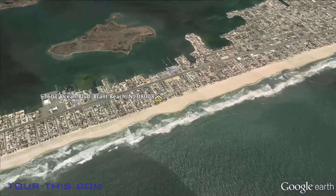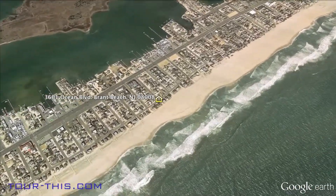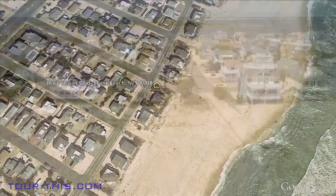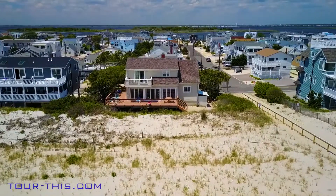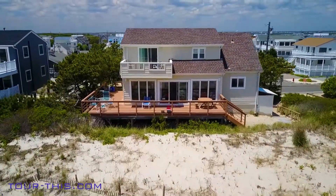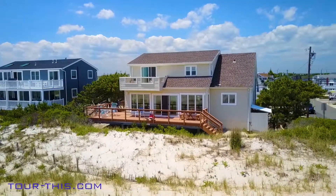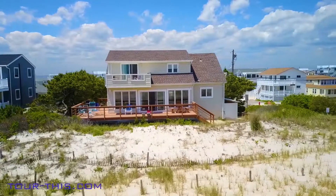This oceanfront home is situated on an oversized ocean frontage. Enjoy the amazing panoramic views from the living area, kitchen, and deck without leaving the house. Five bedrooms, three and a half bathrooms, with two en suite bedrooms on the first floor — ideal for grandparents, dual couples, and families.